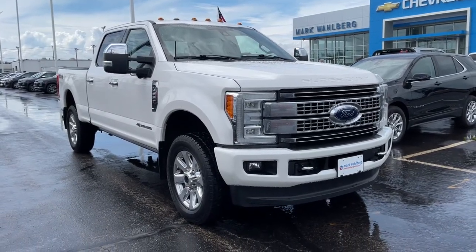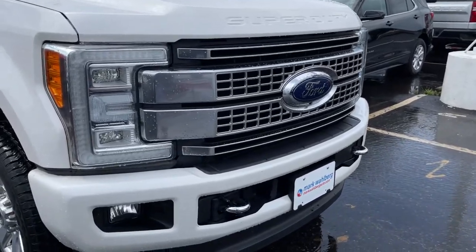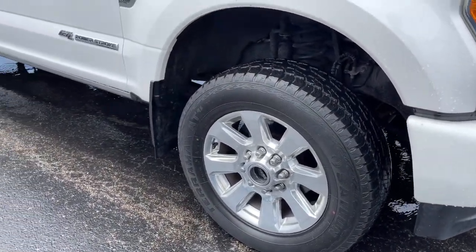Enjoy the view of this 2017 Ford F-250. This vehicle still has fewer than 110,000 miles on the clock, so it won't last long.